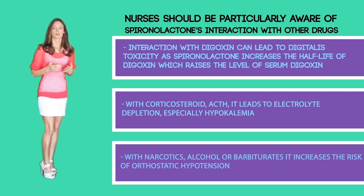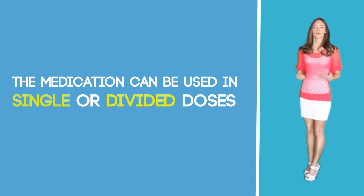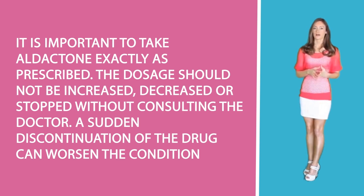There are more drug interactions outside of this list, so be aware of your patient's reactions and symptoms. Dosage considerations: For children, dosage is based on body weight. For adults, the recommended daily dose is 25 milligrams to 400 milligrams depending on the requirements of the treatment. The medication can be used as a single or divided dose. It can be taken with or without food; if it upsets the stomach, it should be taken with food. It is recommended to be taken early in the day or before 6 pm to avoid discomfort at night caused by frequent urination. It is important to take aldactone exactly as prescribed, and the dosage should not be increased, decreased, or stopped without consulting the doctor.